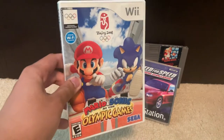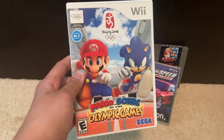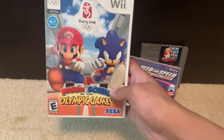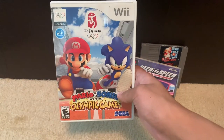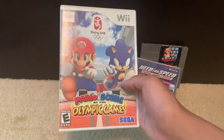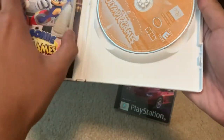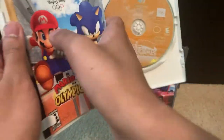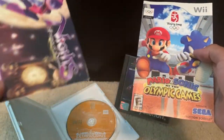The third game we got here is 2007's Mario & Sonic at the Olympic Games for the Wii. This is the first game in the Mario & Sonic franchise and is based on the 2008 Olympic Games in Beijing, China. In the case we got the instruction booklet, a piece of paper that advertises a night's game, and the game disc itself.